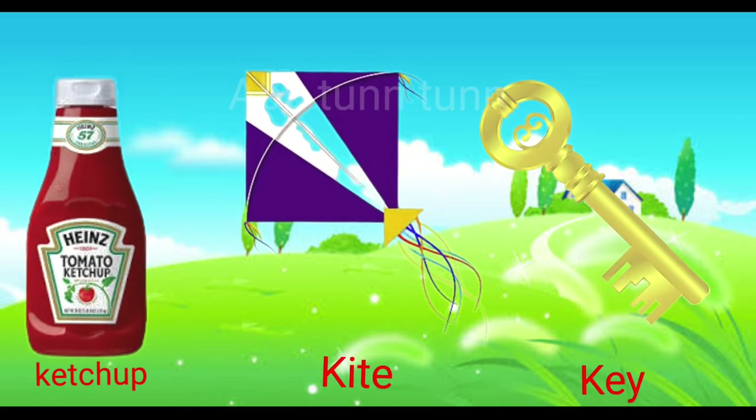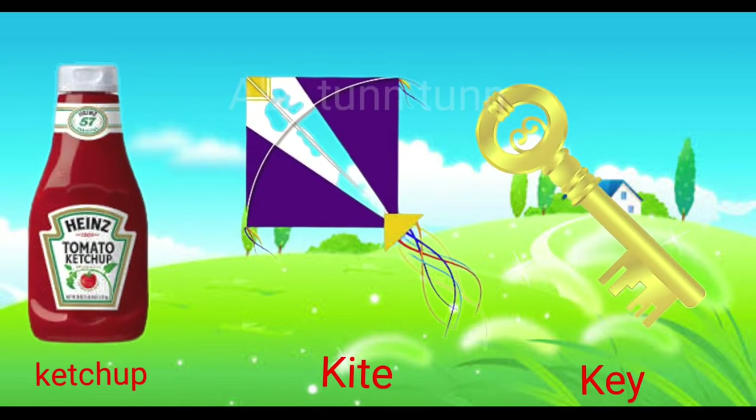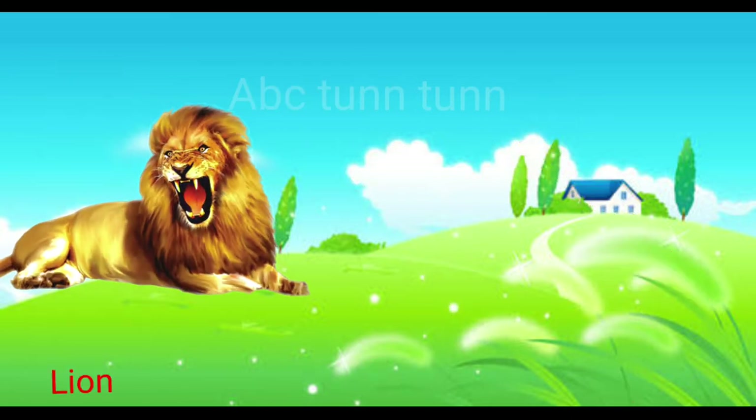K is for ketchup. K is for kite. K is for key. Cuh.